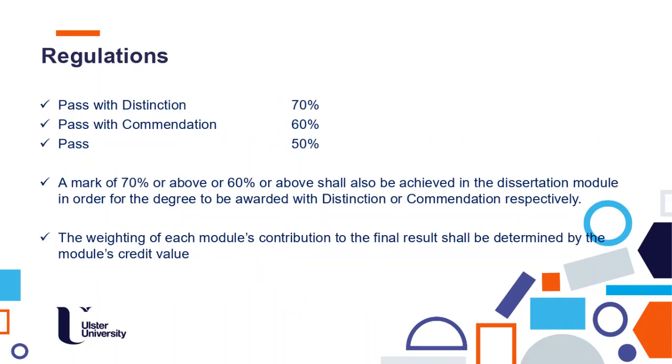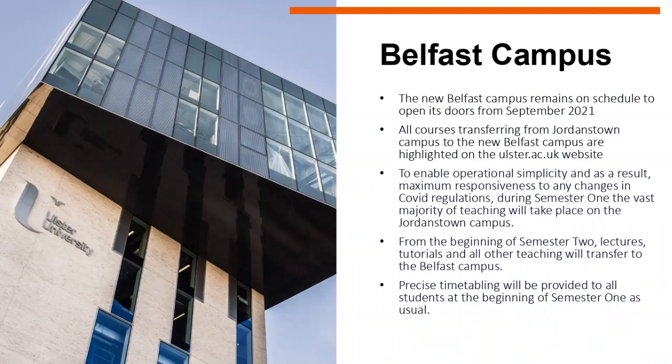Those are the pass mark, pass with commendation, and distinction thresholds — calculated as a weighted average of the different modules based on the credits of each module. The new Belfast campus remains on schedule to open its doors from September 2021. In terms of this course, it will be taught in Jordanstown in the first semester, if government rules allow, and we will move in the second semester to the new Belfast campus.